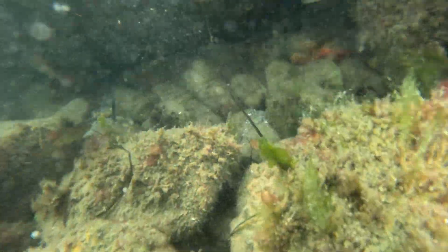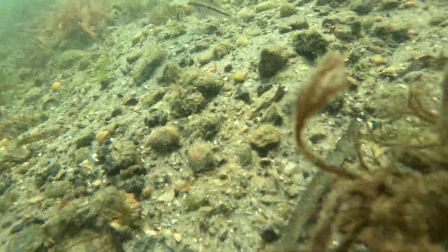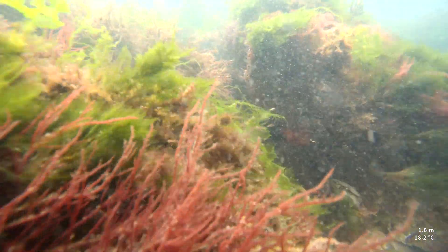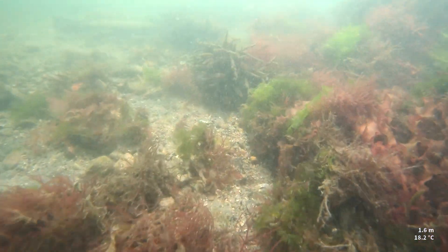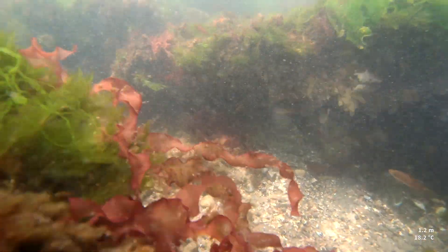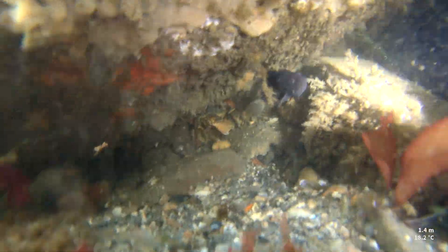So we started looking a little bit harder, encouraged by that find, hoping to get lucky and find a few more tropical strays. We saw a few flounders — winter flounder and summer flounder, local species, but I always like seeing them. Then investigating the crags and rocks on the jetty, I found basically the number one thing I was looking for: a juvenile snowy grouper. That was the main thing I was looking for on this trip.